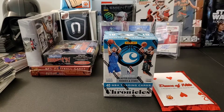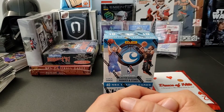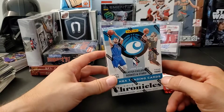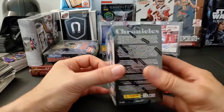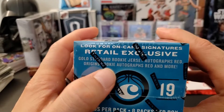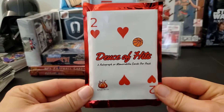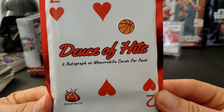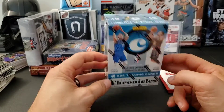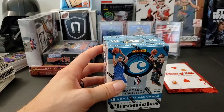Hey everyone, thank you for joining me tonight. Hope you guys enjoyed that last giveaway video — congrats to James for winning! Tonight I have a quick break just for fun. I have a Chronicles basketball blaster box — there's no guaranteed auto or mem card, you're just hoping for the best and hoping to pull one of these exclusive cards: Gold Standard rookie autographs, Origins rookie reds, and more. I also have a hotpacks.co Deuces of Hits basketball pack which guarantees two autographs or mem cards per pack. Without further ado, let's get into it!